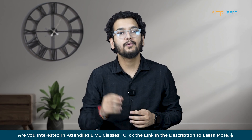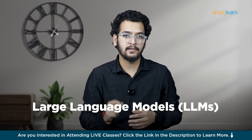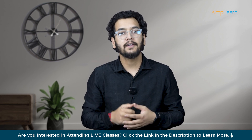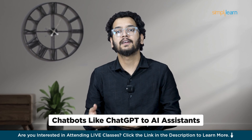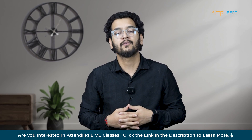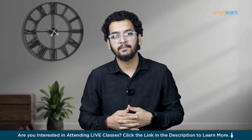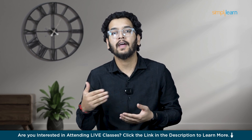Hello everyone, I am Mayank and welcome to today's video where we dive into the fascinating world of large language models, LLMs. If you ever wondered how machine learning can now understand and generate human-like text, you are in the right place. From chatbots like ChatGPT to AI assistants that power search engines, LLMs are transforming how we interact with technology. One of the most exciting advancements in this space is Google Gemini or OpenAI ChatGPT, a cutting-edge large language model designed to push the boundaries of what AI can achieve.